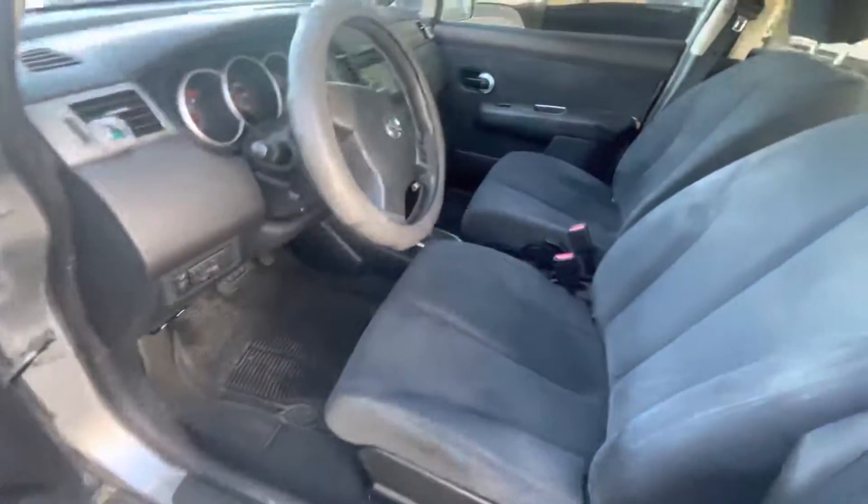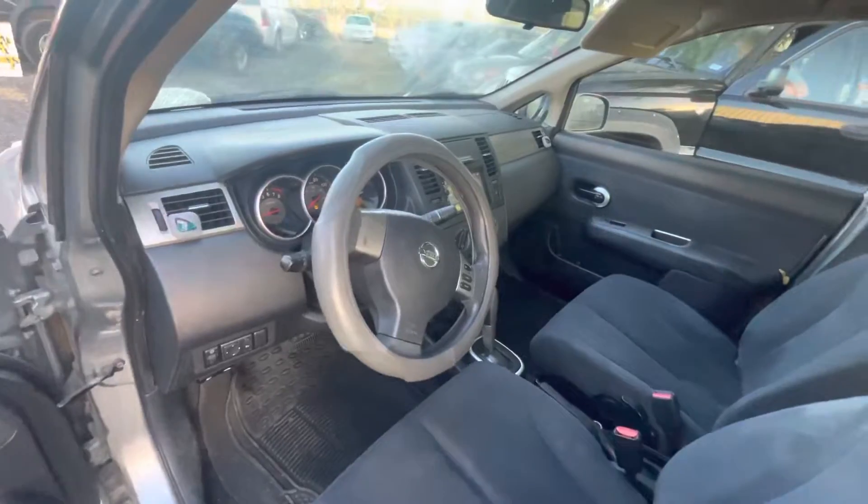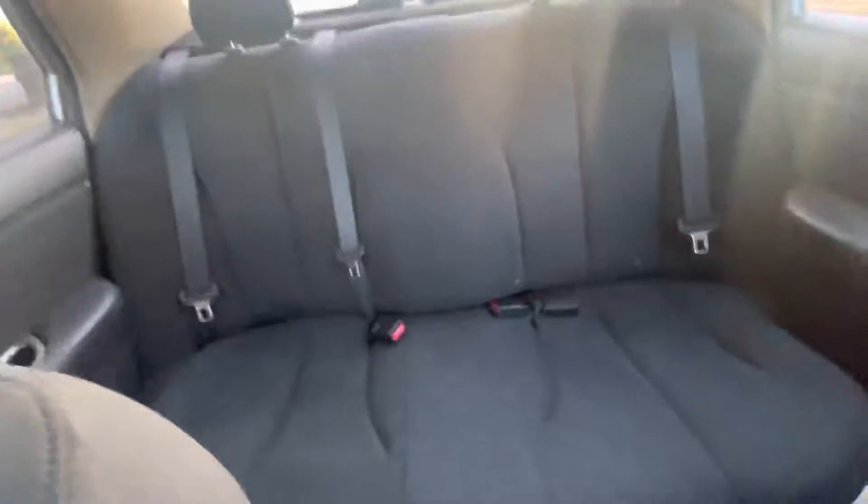In the interior we have black cloth. Headliner looks good as well.